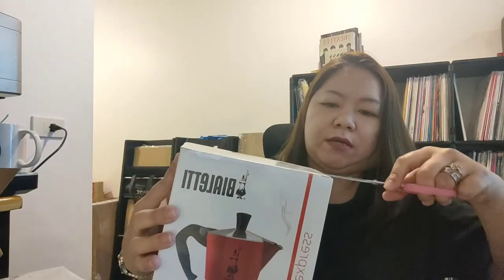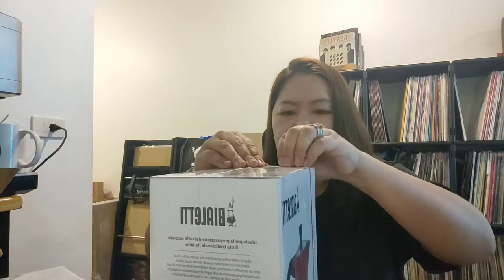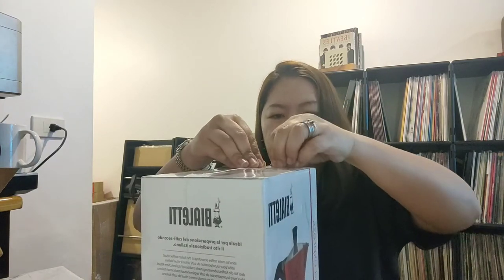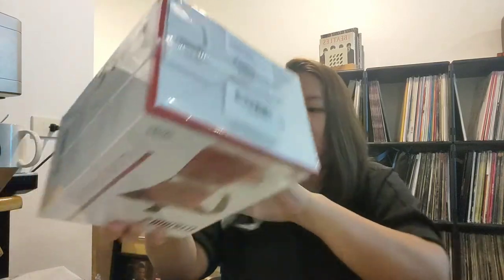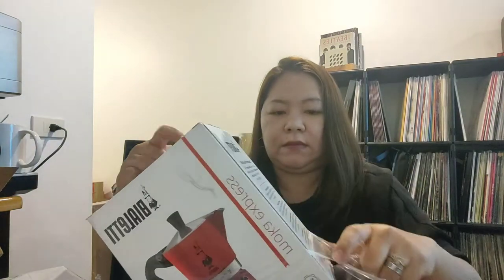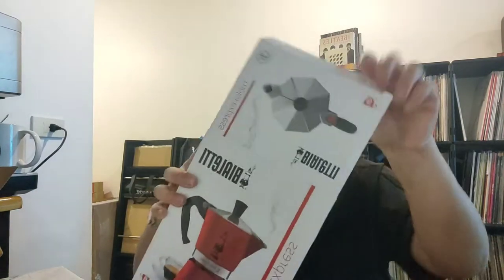Yung next natin, buksan na natin pala ito. Tagal ko itong hintay. Meron ako nakita na ito dito locally, pero sobrang mahal. Mamaya, ilalagay ko sa mga notes kung magkano ko siya nakuha, at magkano din ang shipping. Mas may tiwala kasi ako sa Amazon. Parang gift ko na ito sa sarili ko.